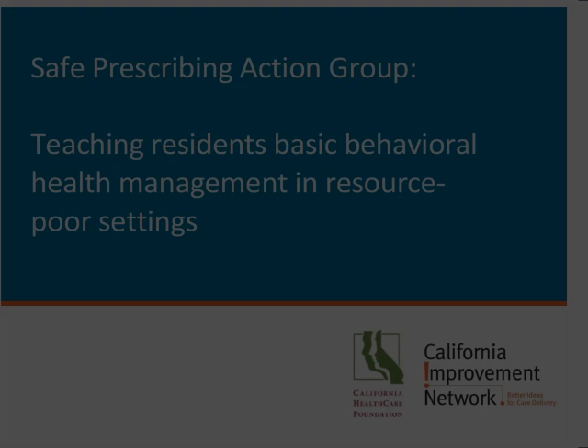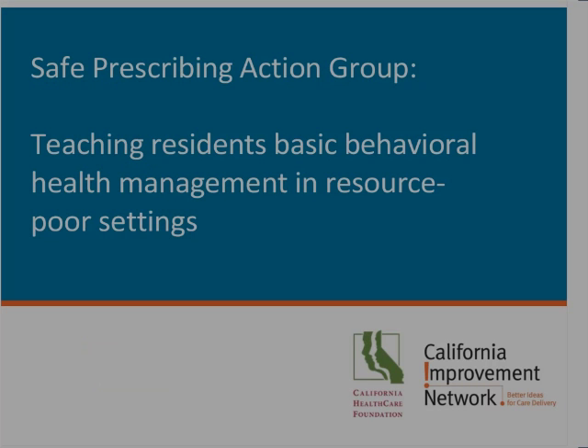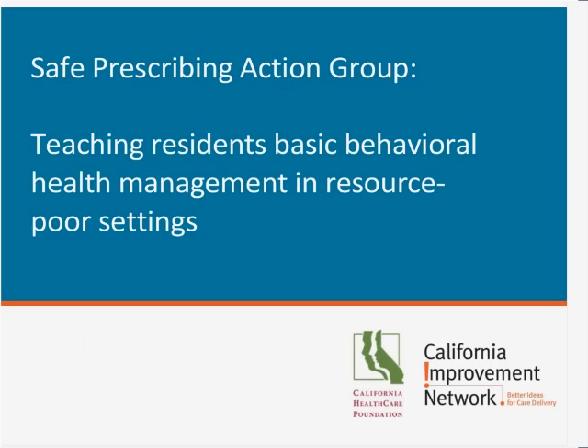Welcome to the Improvement Network Safe Prescribing Action Group. I'm Kelly Piper with California Health Care Foundation. As always, we continue to focus on two things in this action group: how do you create an infrastructure in a clinic to support safe opioid prescribing, and how do you teach residents what adaptations to curriculum make sense to ensure that in your residency clinic you're treating pain well and emphasizing safe prescribing techniques.